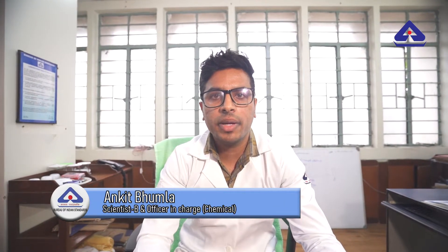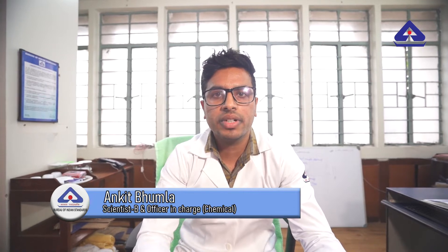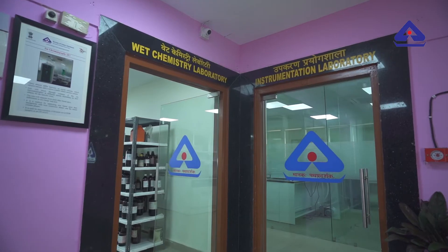Welcome to our EROL Chemical Section. Here we do testing of many products like packaged drinking water, cement and cement samples.